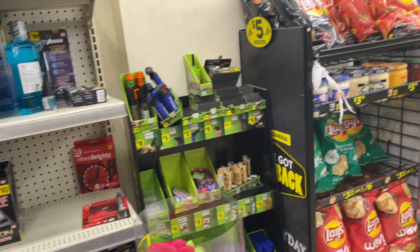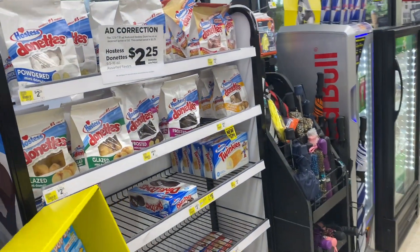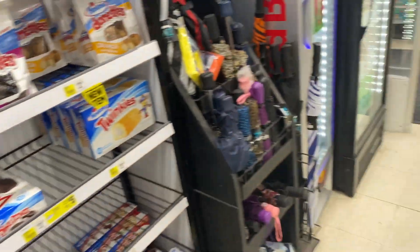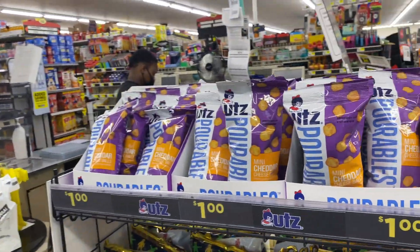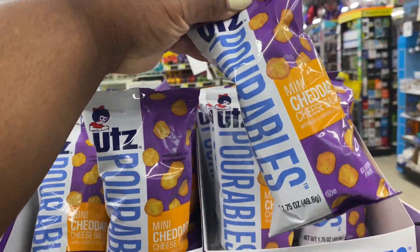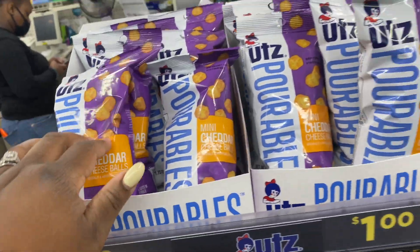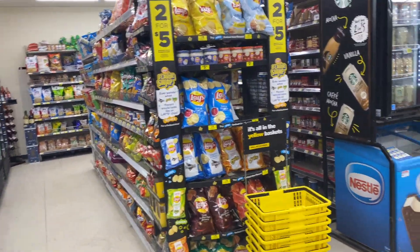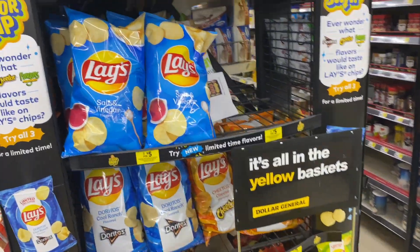That's pretty much the end of this video — it was a quick little video and that's all we saw at Dollar General today. Oh, they still got some fireworks poppers! And they have these new Pop Mini cheddar cheese balls. Hope you guys like, comment and subscribe — I'll see you guys in the next one.